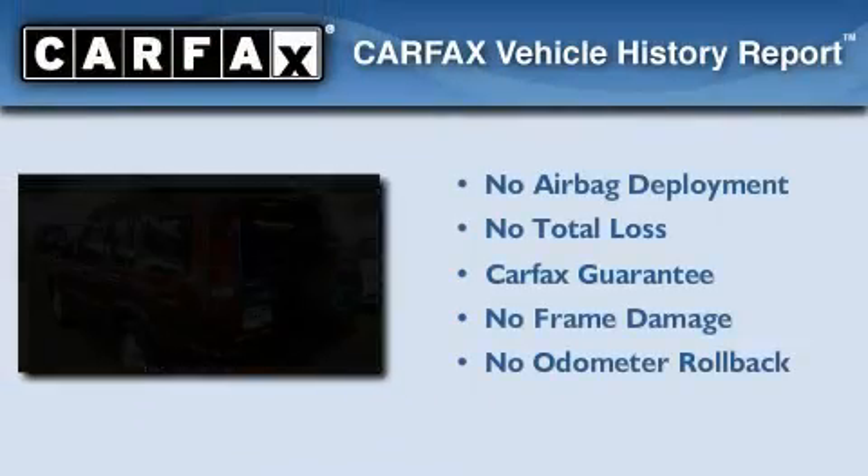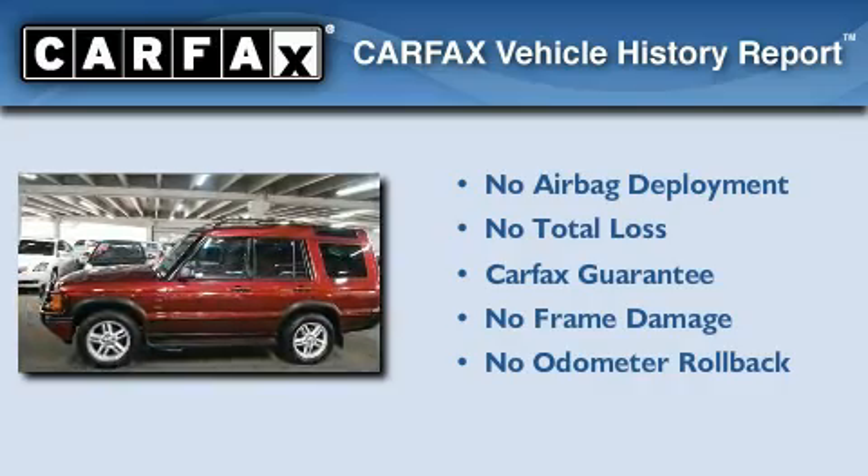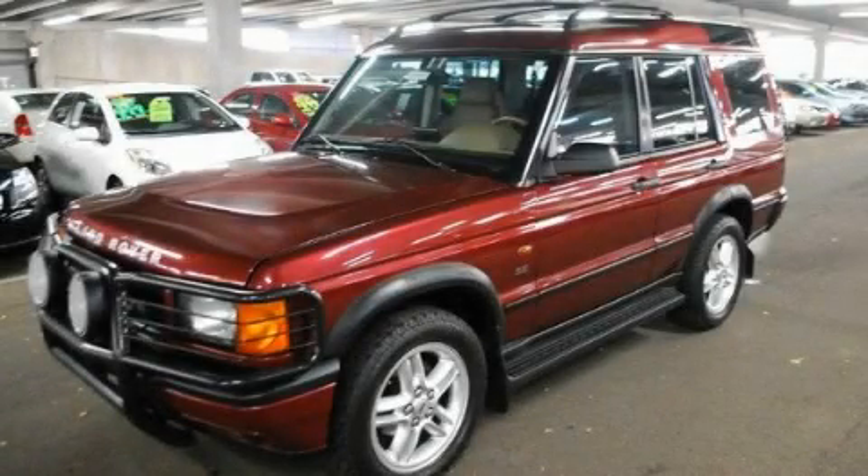Not to mention that this Land Rover qualifies for the Carfax buy-back guarantee. Stop by today and test drive this vehicle for yourself.